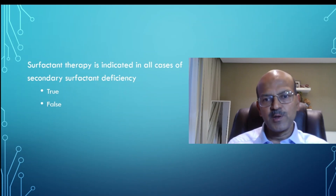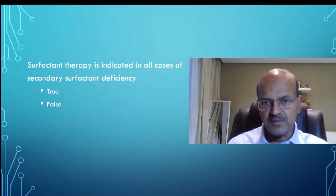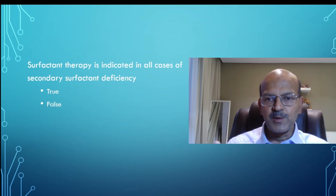Even in congenital pneumonia or pulmonary hemorrhage, according to the situation you may consider giving surfactant if the oxygen requirement is more than 50%, provided you have an appropriate saturation target range in your unit.